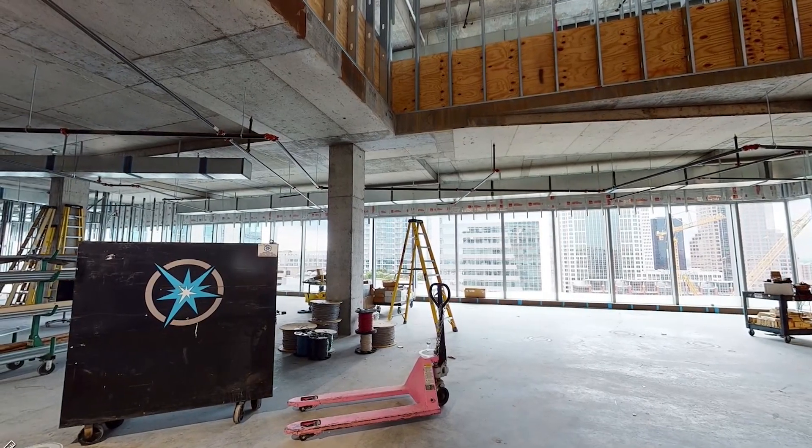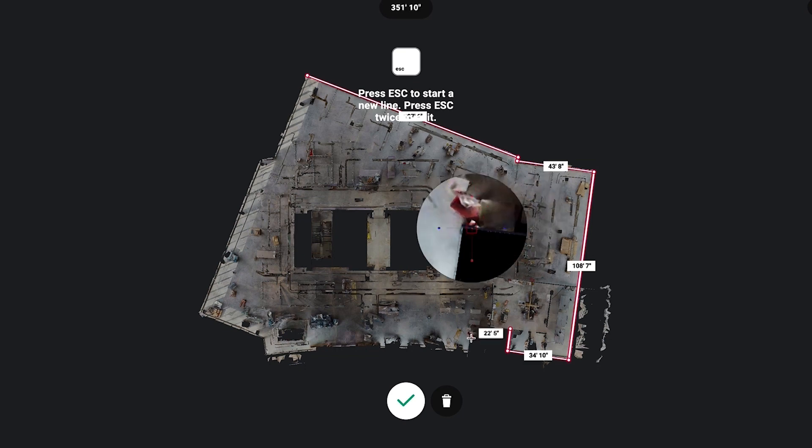They could move around the entire space — four floors, 90,000 square feet — and they could see clearly what was happening. And you can take dimensions without actually having to be there.